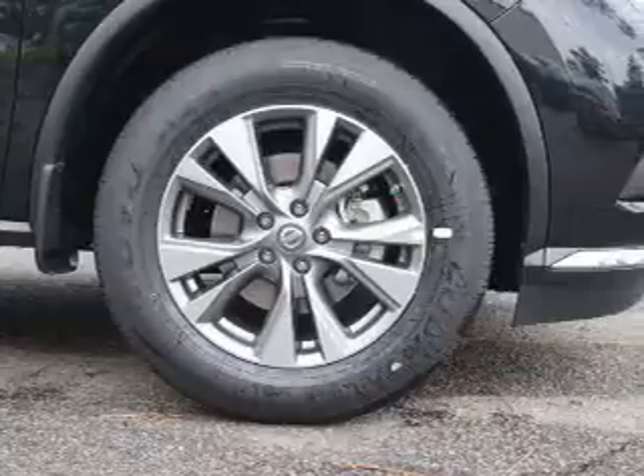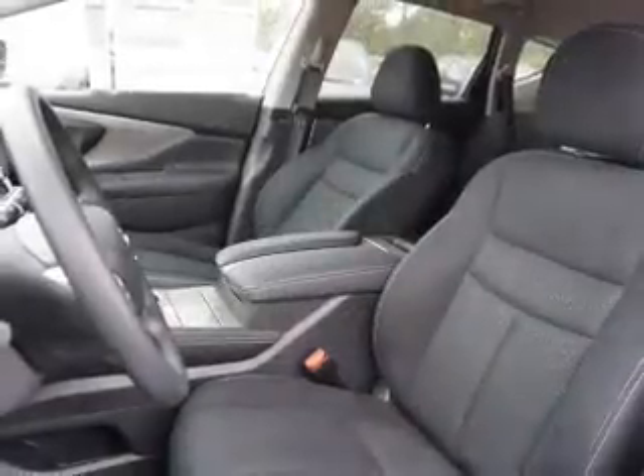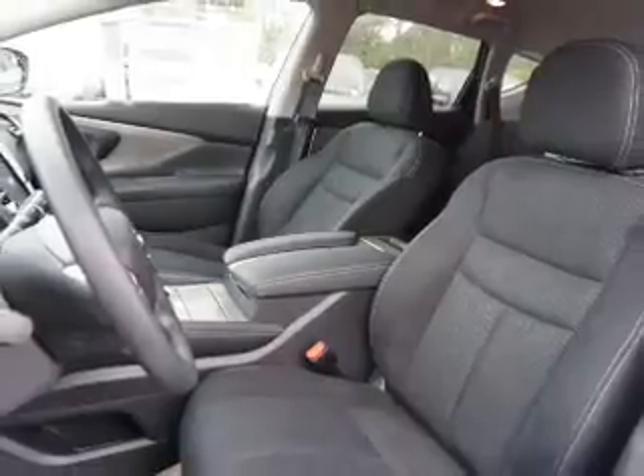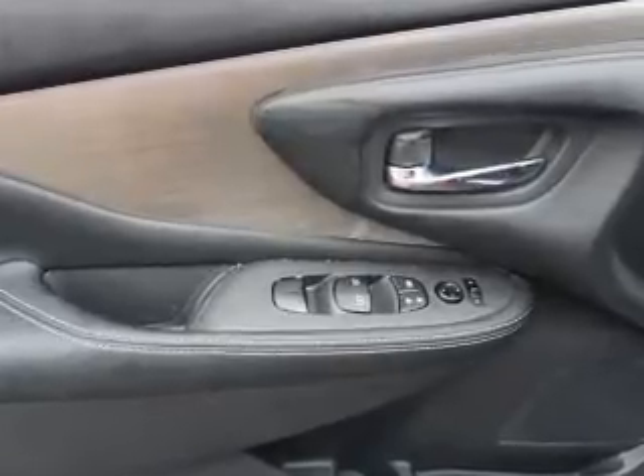The features include tow hook, an alarm system, keyless entry, independent suspension, brake assist, traction control, stability control, daytime running lights, anti-lock brakes, and hill start assist.